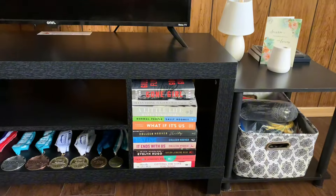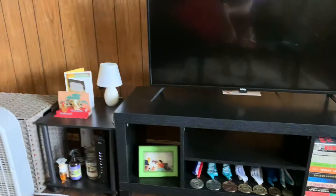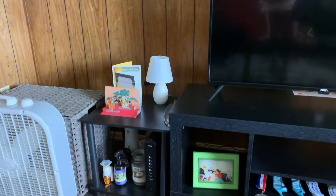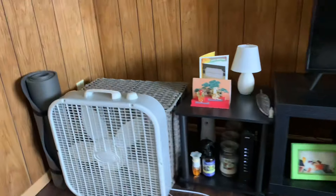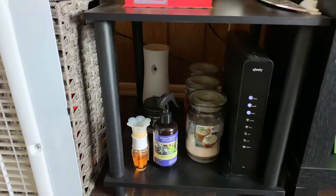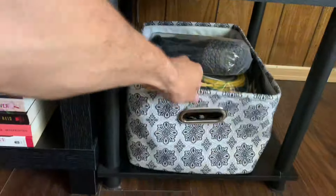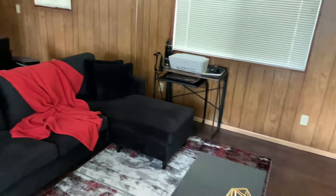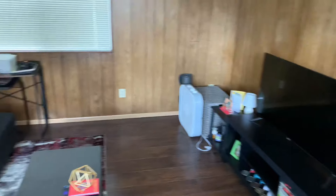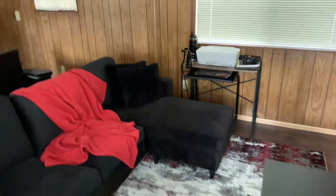This is how I've decorated my TV area. I have my books in this corner — I've read most of them — some medals from cheerleading, family cards and photos. I also have my scent area with candles, sprays, and room scents, and a miscellaneous basket with tools and whatnot. That is the living room.